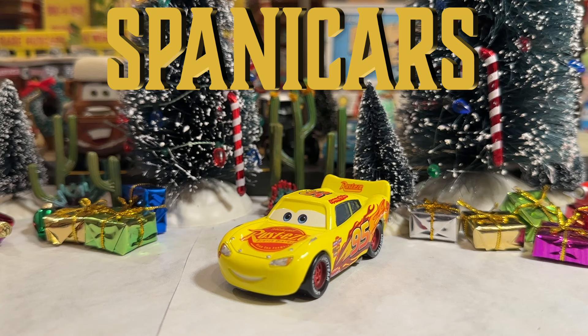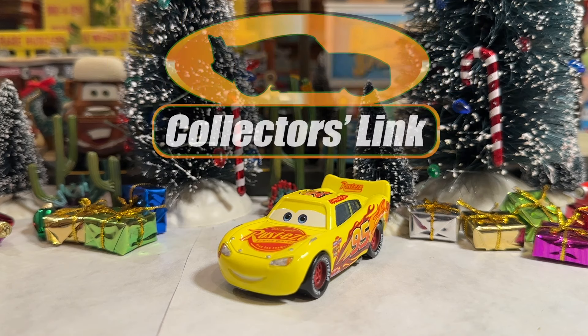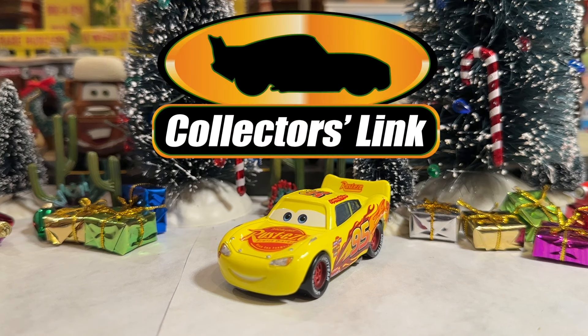His colors for his channel are yellow and this is a yellow McQueen. He's also a member of Collector's Link — the collaborative YouTube group where we do a bunch of fun stuff and try to help each other out. A bunch of Cars YouTubers, a bunch of really good people. Check that out on my Instagram.